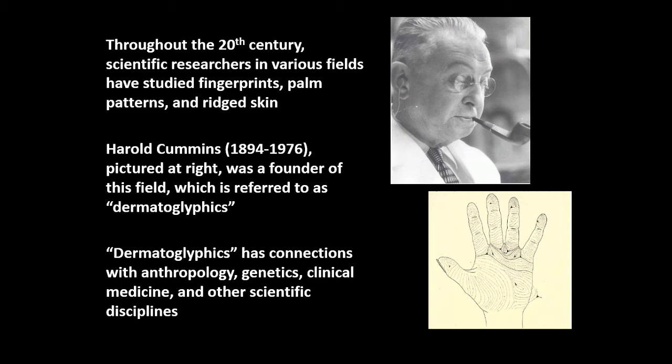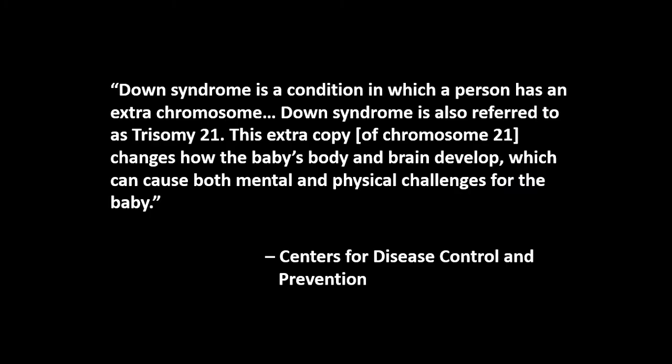To give one example of the kind of work carried out in dermatoglyphics, we might briefly examine how these methods were used in the diagnosis of congenital disorders and other health-related conditions. For decades, it had been recognized that individuals affected by Down syndrome — a congenital condition caused by the presence of an extra copy of the 21st chromosome — were likely to have certain fingerprint and palm patterns that were rarely found in unaffected individuals.